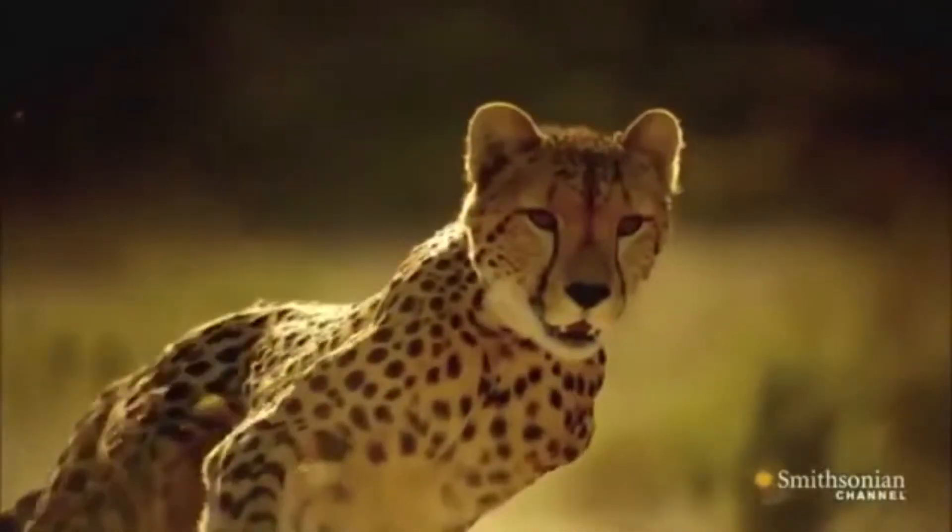Have you ever wondered why a cheetah has those black tear marks? Those tear marks act by minimizing the sun's glare to allow better vision of the prey. In fact, cheetahs hunt by vision and not by scent, and the prey is usually stalked at a distance within 10 to 30 meters.